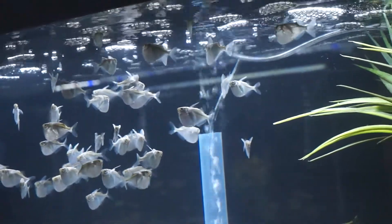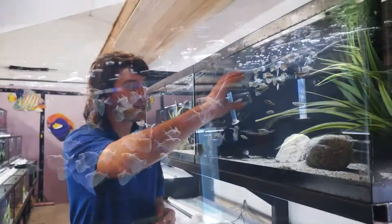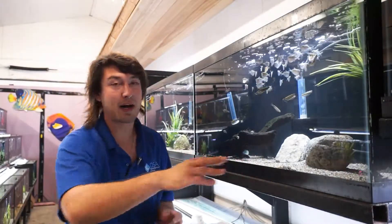I cannot recommend this family enough. They stay small, they're freshwater, they're peaceful. They occupy only the first couple inches of the aquarium, so you can have a lot of mid-water fish like these melanotaenias or corydoras cats on the bottom.